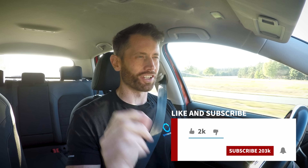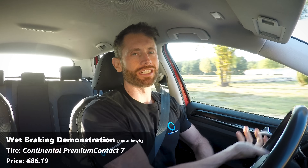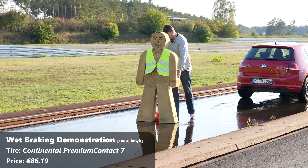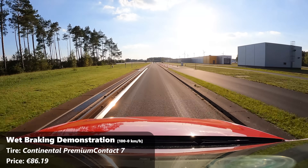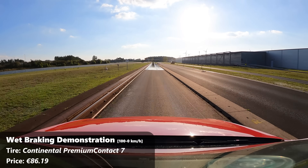I wanted to start this video a little bit differently with a wet braking demonstration, because that's where premium tyres make the difference — and you're going to hear me say that a lot. What we've done is set this up. We're currently on the Premium Continental Premium Contact 7. We've set up my best friend in the world, Foamy, as the target. In theory I've given it a car length grace — we're going to drive at 100 kilometres an hour, 62 miles an hour, and then jump on the brakes and see how close we get.